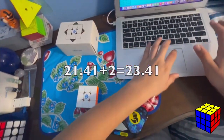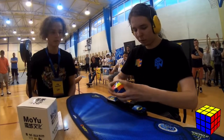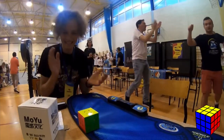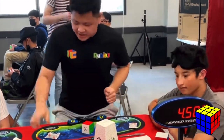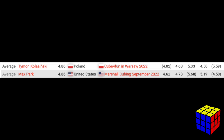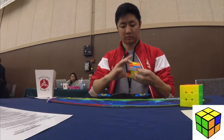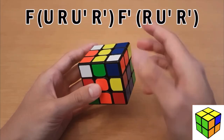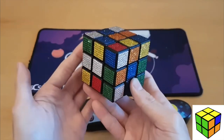Tymon and Max tied the 3x3 world record average with a time of 4.86 — the first time two people have ever tied a world record average. JPerm is a well-respected member of the cubing community with over 1 million subscribers. He has inspired many people to start cubing and uploads tutorials and reviews that are excellent.